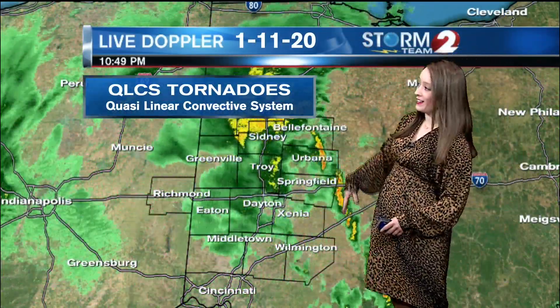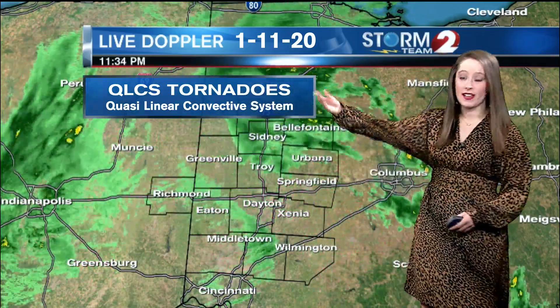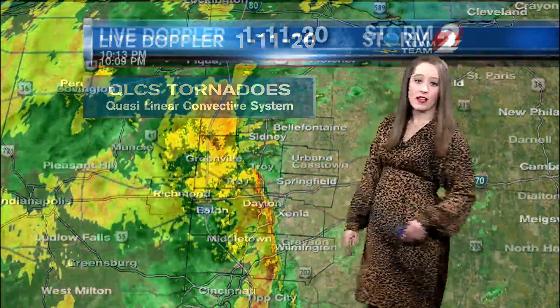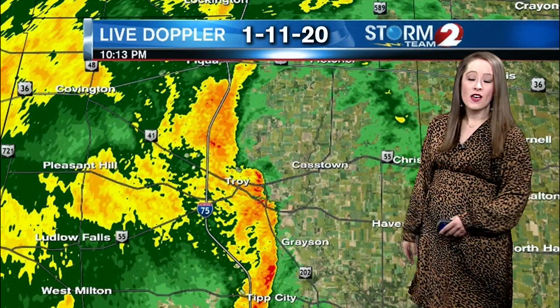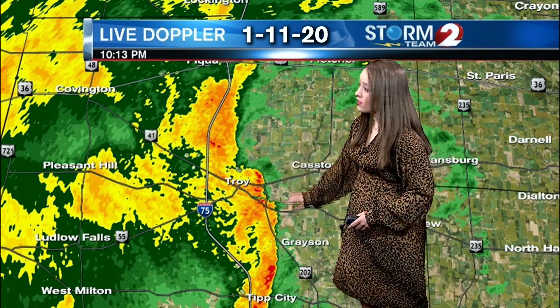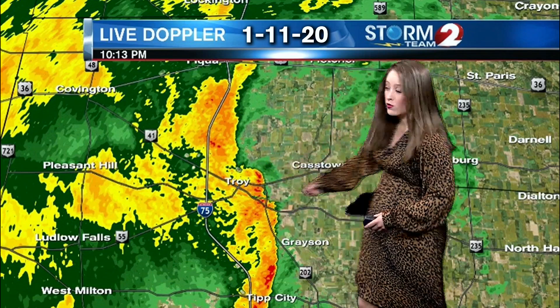Cold season tornadoes are tough to warn for. They develop along a line. This was a cold front and we get a quasi-linear convective system. That's the rain developing along that line — that's convection. When we get strong winds from a cold front and that system develops, you could start to see a bow.